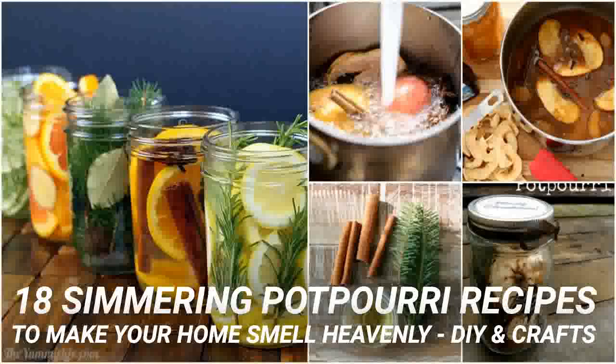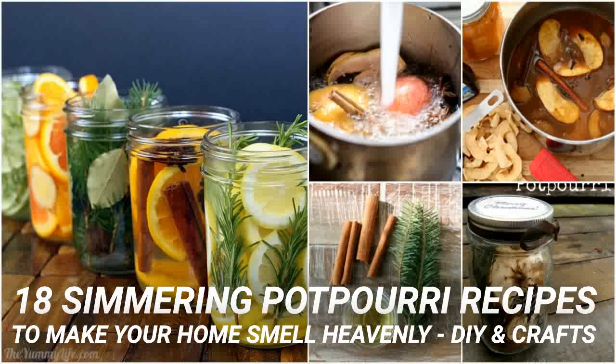This simmering potpourri is made with bay leaves and anise, so it smells like licorice. It's perfect for adding wonderfully warm and inviting autumn scents to your home. You just add the bay leaves with cinnamon sticks, anise, ground cloves and orange peelings to a pot of water and simmer on the stove all day. Remember to keep an eye on the pot and add water whenever needed.